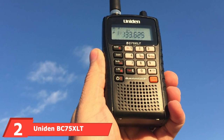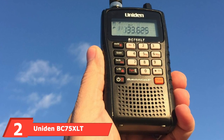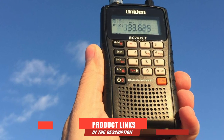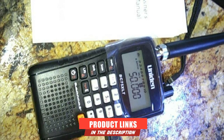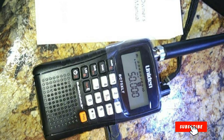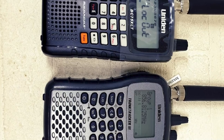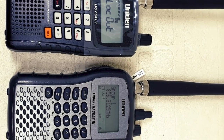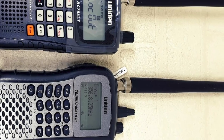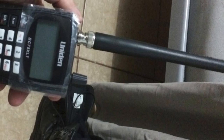Moving on to number 2, the Uniden BC75 XLT 300-Channel Handheld Scanner. Uniden has many stellar products that cover the whole spectrum from high-end and powerful to basic and affordable. The Uniden BC75 XLT belongs to the latter category. It's inexpensive yet packed with over 300 channels. The channels are nicely grouped together for easy access, and finding them is a breeze thanks to the fast search and scan features.